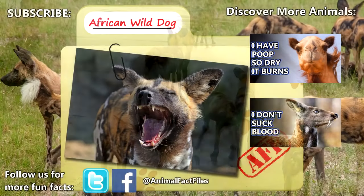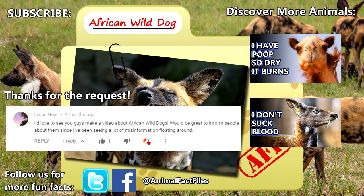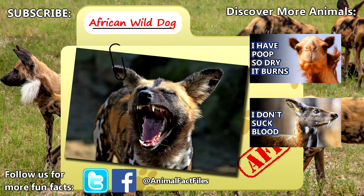For more facts on African wild dogs, check out the links in the description. Thank you to Lycan Gaius for today's request. Give a thumbs up if you learned something new today, and thank you for watching Animal Fact Files.